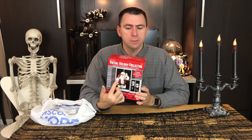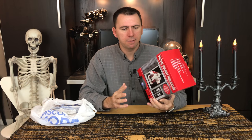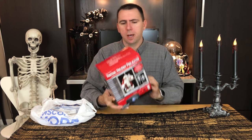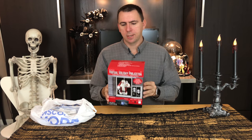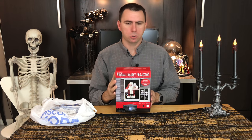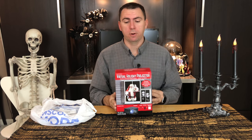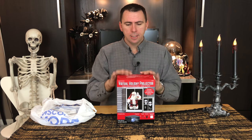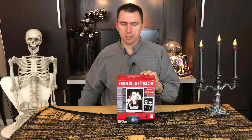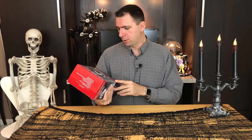I can use it for Christmas decorating too, because what this does is it has basically four movies of each type — four Christmas movies and four Halloween movies. It's a projection effect, so we'll project it in the window and maybe it'll look cool. For $20 for a Halloween prop, I think it'll work. I'll find a place for it regardless.